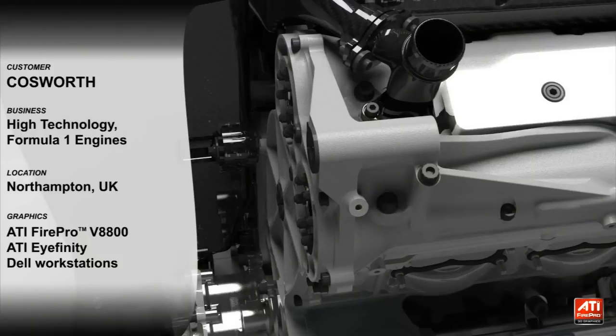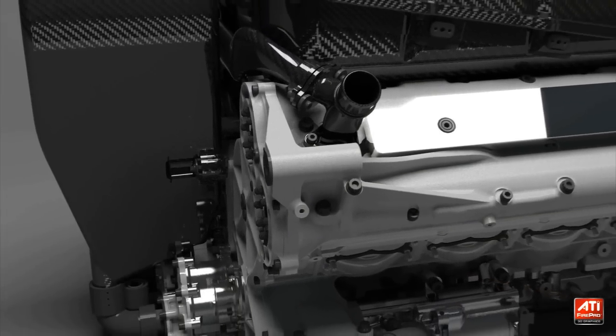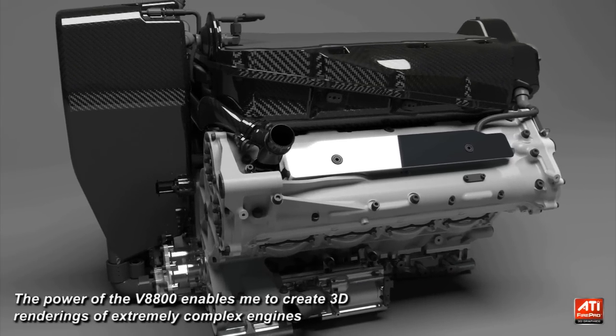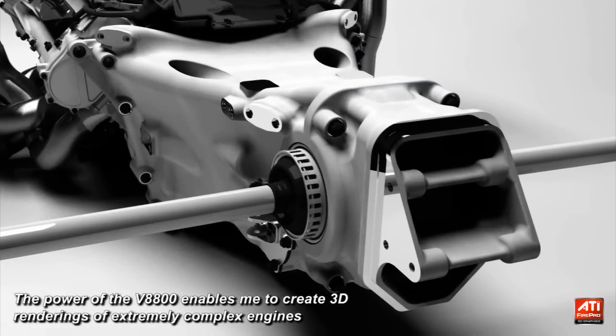Cosworth is a high-end engineering and technology firm. We're particularly well known for our Formula 1 engines. I'm extremely pleased with the FirePro V8800. What I use the FirePro graphics card for is basically to work on extremely large CAD assembly files. The power of the V8800 enables me to create 3D renderings of extremely complex engines.